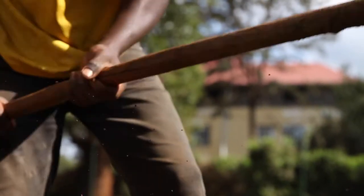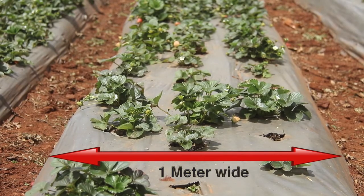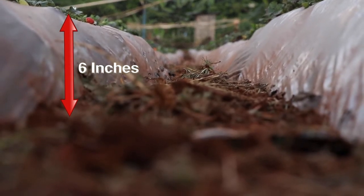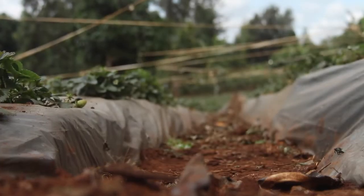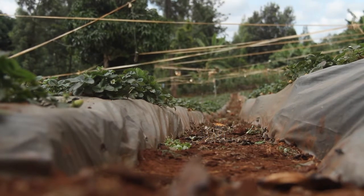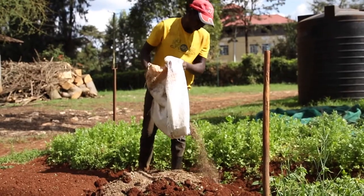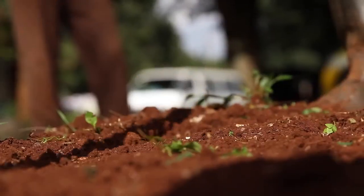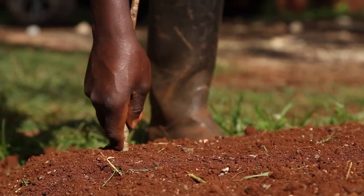To prepare your seedbed, ensure it is one meter wide and raised about six inches to help with drainage. Space your seedbeds about 30 to 50 centimeters apart from each other. Make sure you prepare the soil well — add manure to the soil at about a three-to-one soil-to-manure ratio, mix it nicely, prepare the bed flat on top, and then you'll be ready to plant.